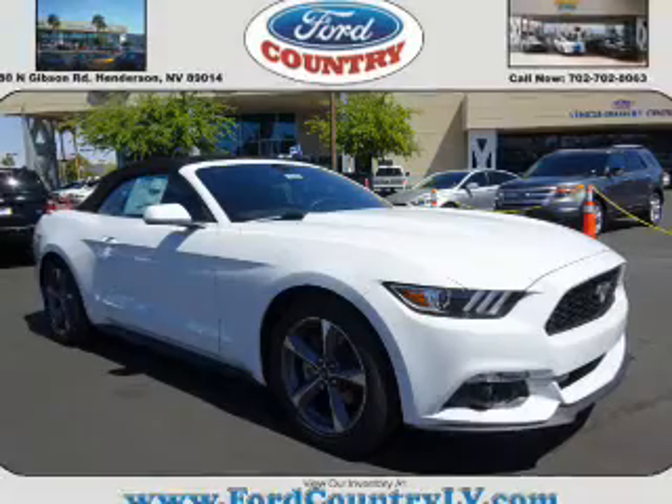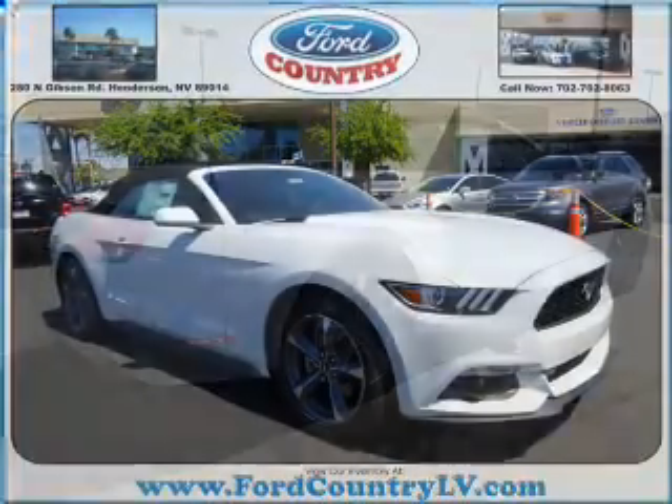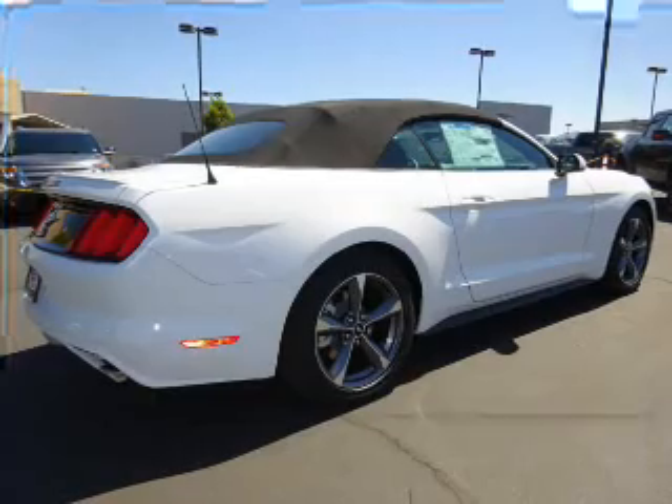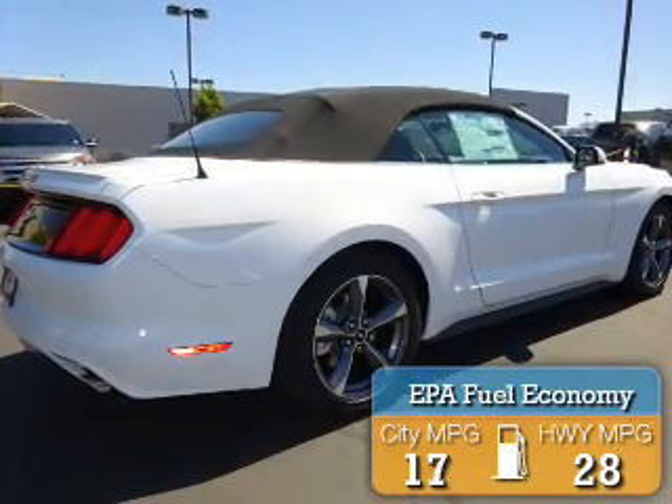It's powered by rear wheel drive, a 3.7 liter 6 cylinder engine, and an automatic transmission. Great fuel efficiency saves you money by requiring fewer trips to the gas station.